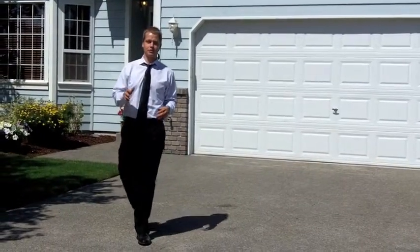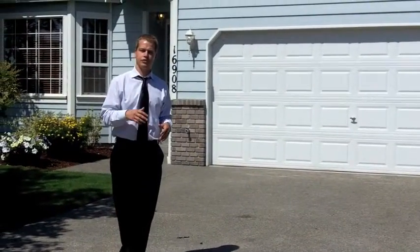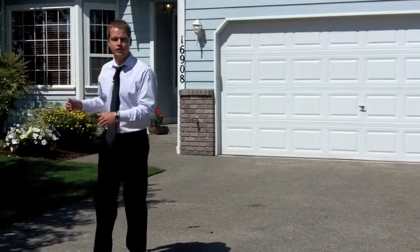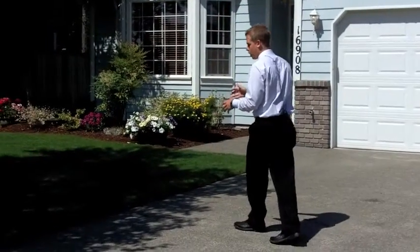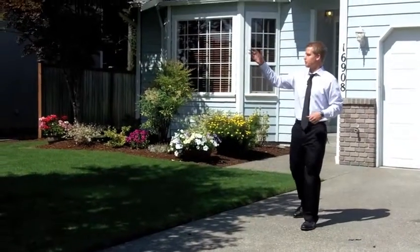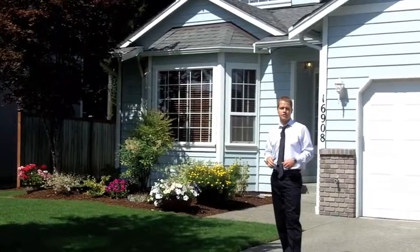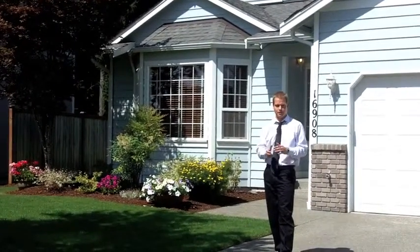This is a house the Compass Team just put on the market. You can see that there's no oil in the driveway. When we go over to the yard, you can see it's freshly mowed and even trimmed. The trees are trimmed back, it's got fresh beauty bark and fresh plants. It gives buyers a really good first impression right as they pull up.